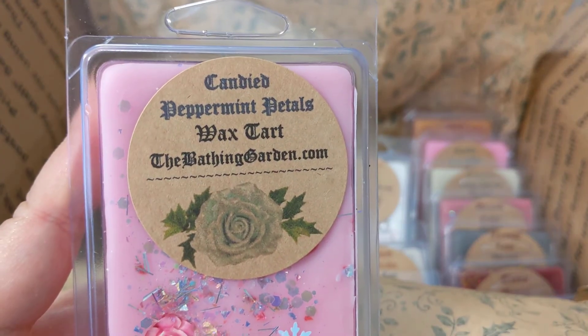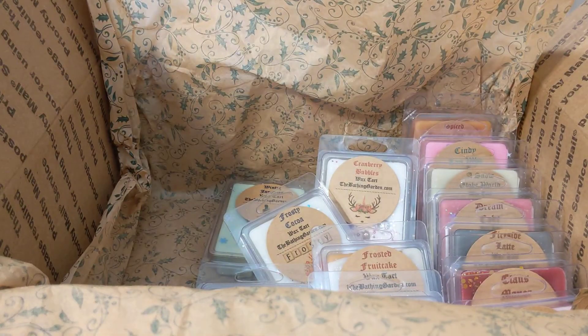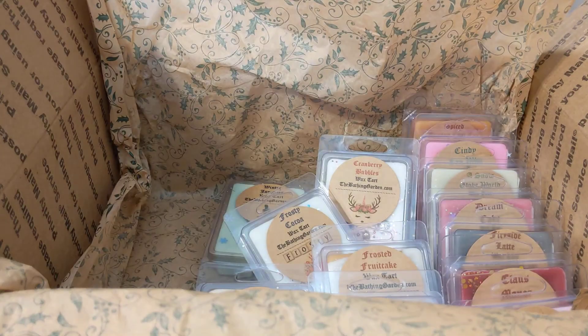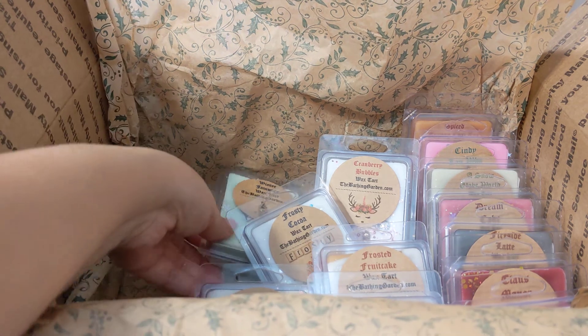This is candied peppermint petals — marshmallow peppermint and sweet rose petals. So pretty. That's exactly what it smells like — first thing I get is the sweet marshmallow peppermint, and then in the background there's a really pretty rose note.